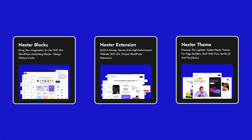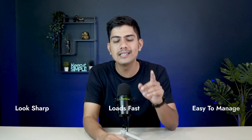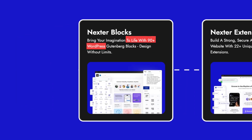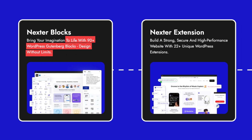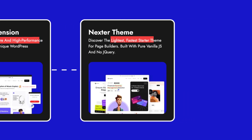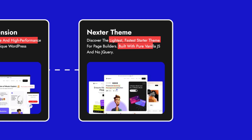All working together so your site looks sharp, loads fast, and stays easy to manage. With them, you're getting over 90 Gutenberg blocks for limitless design, powerful built-in tools to manage and optimize your site, and the lightest, fastest theme built with pure vanilla JS.